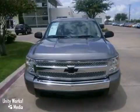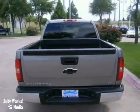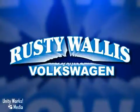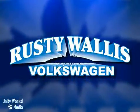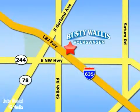Please be sure to ask for the Internet department in order to receive an additional discount off the Internet pricing. Come in for a test drive. Rusty Wallace Volkswagen is one of the premier Volkswagen dealerships in Texas, easy to find just off Northwest Highway at 12635 LBJ Freeway in Garland.